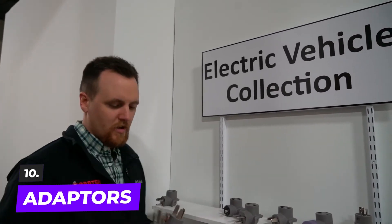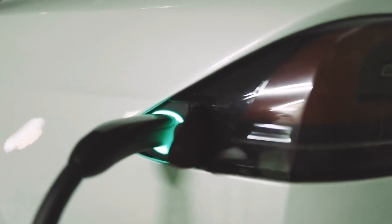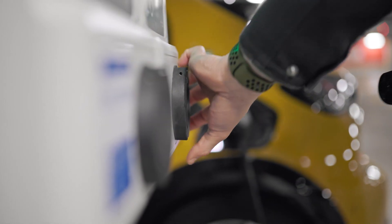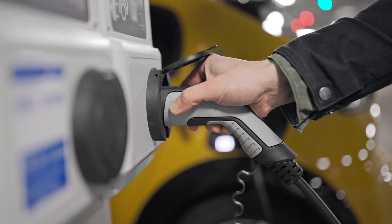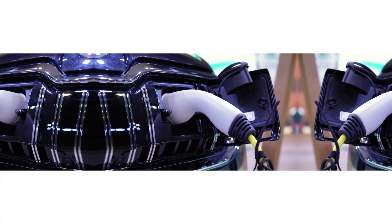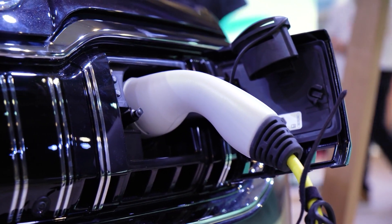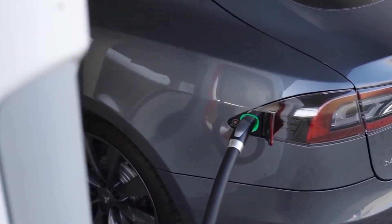Number ten: adapters. There are several plug types for EVs, so there may occasionally be mismatches depending on the vehicle. The Type 1 charging cord to Type 2 vehicle socket adapter is a common example of an adapter that can be used in most circumstances. Early adopters have started purchasing these for scenarios where commercial clients have converted their current fleets to the newer Type 2.